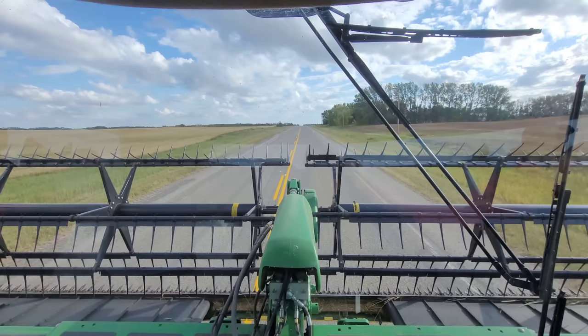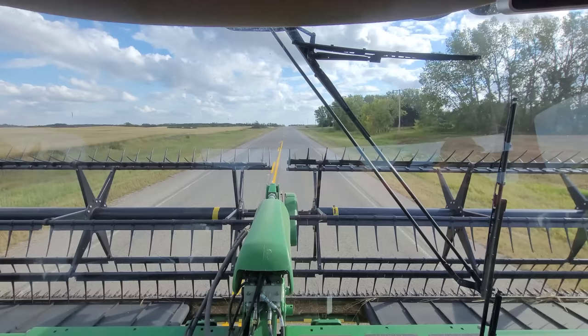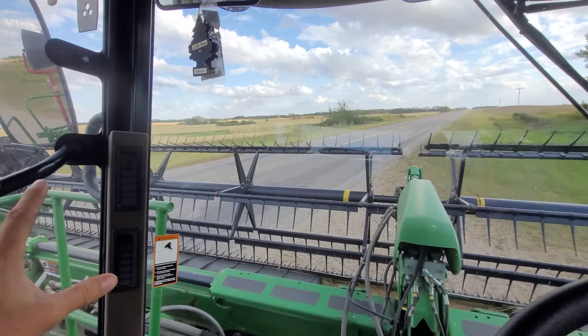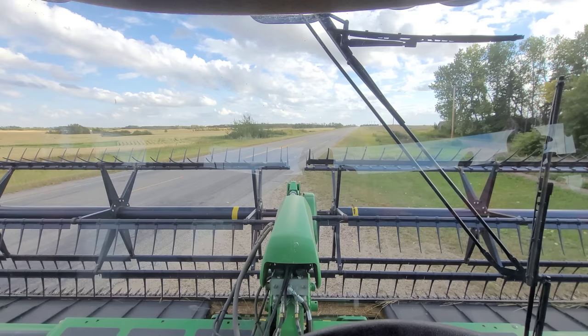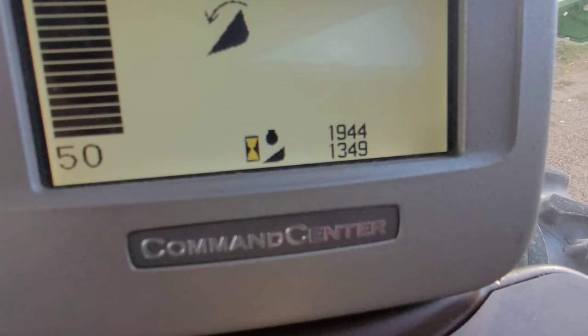Good afternoon everybody, it is September 8th today. Ashton, myself, Donovan, and Tim are just getting moved up here. There's a vehicle coming, of course there is. I'm in the D450 swather here — we just picked this swather up in the fall. We have a 40-foot table on this D450. My family and I had a D450 in the past, back in 2013. We bought it used, ran it for one or two falls, then traded it on another combine. This one is also a 2013.